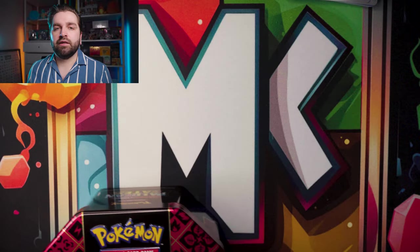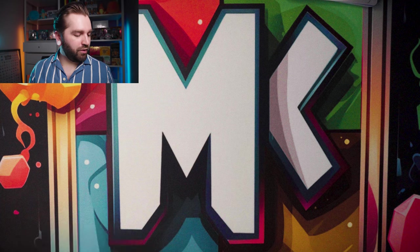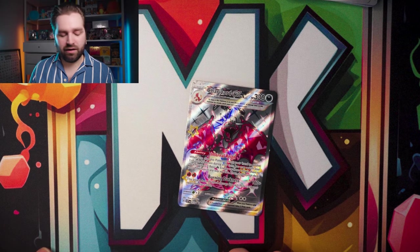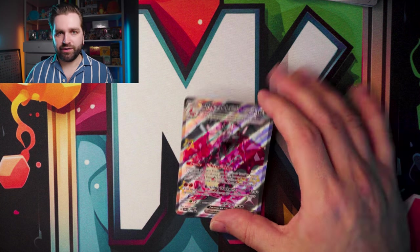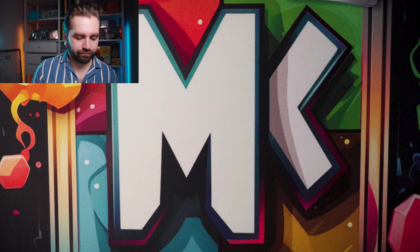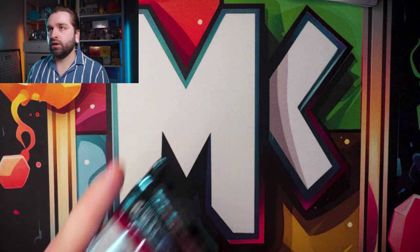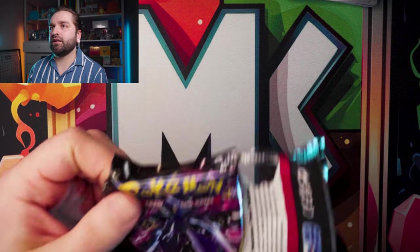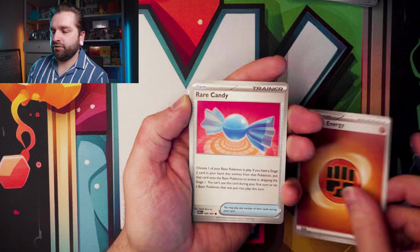Can the Charizard tin get everything we need — at least the Mew or Dark Gardevoir? The Charizard promo will be included in today's giveaway — keep an eye out for how to enter. Four packs — let's go. First pack — fighting energy, Rare Candy, Cottonee, Pineco, Nidoran, Scrafty, Swoobat, Gengar, Gimmighoul, Noibat, Ceruledge. Nothing on the first pack.